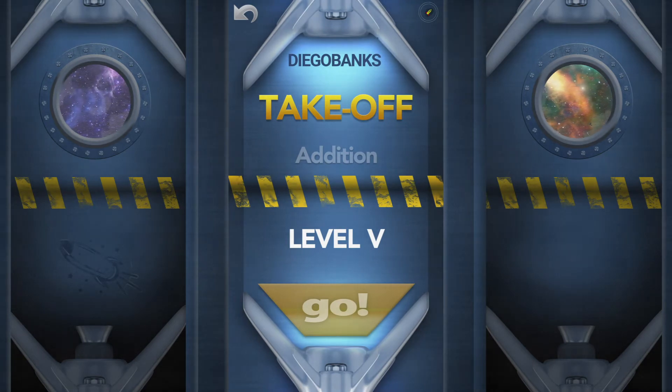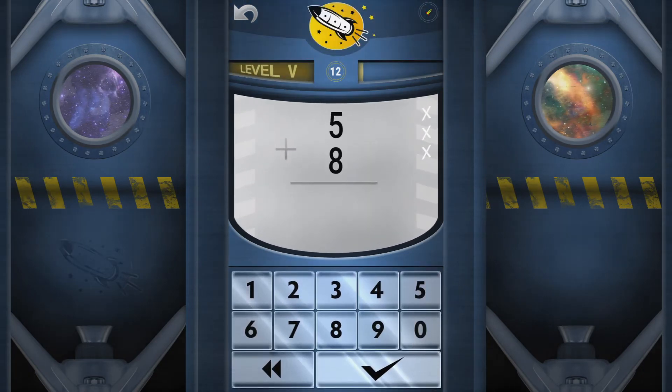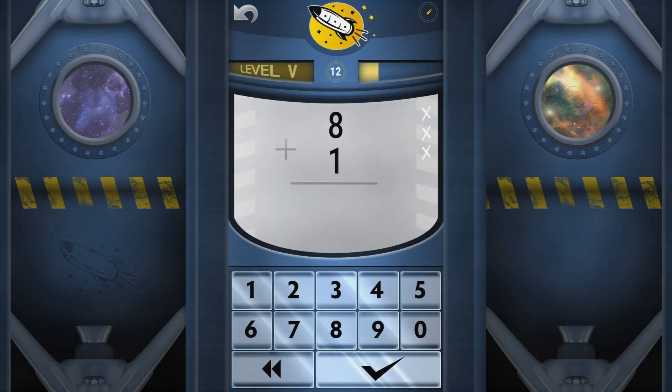You are clear for liftoff. Get more and more challenges as you learn more and more. Get help when you're stumped or don't answer in time. You've got just three seconds per answer, so make sure you hustle.